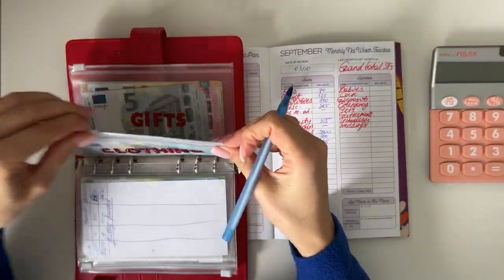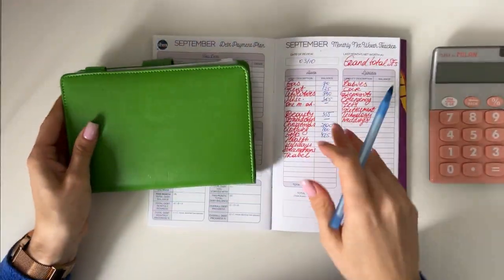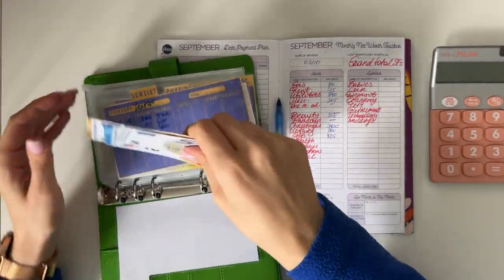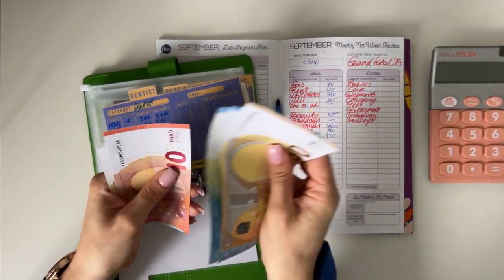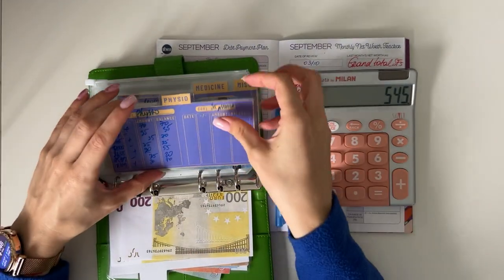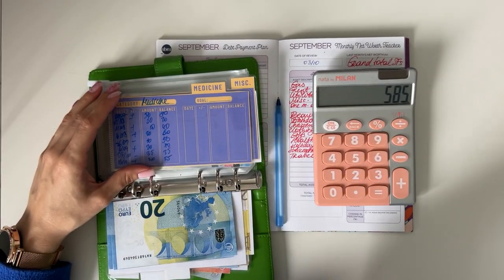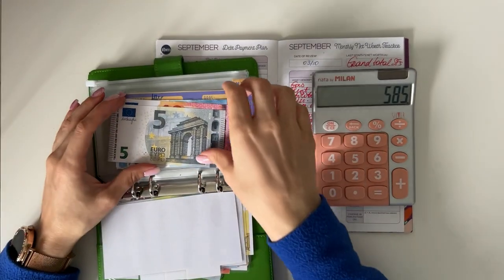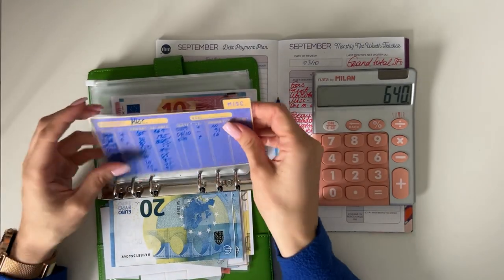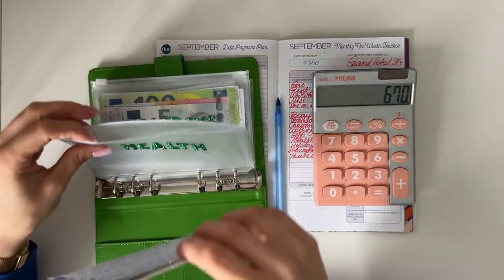Now let's move on to the Johnny Cash binder and count health. Therapy has 145, dentist has 400, physio has 40. I did receive health insurance from my new job so hopefully medical expenses will diminish in the future. Medicine has 55 and miscellaneous has 30 — so 670 across the whole health envelope.